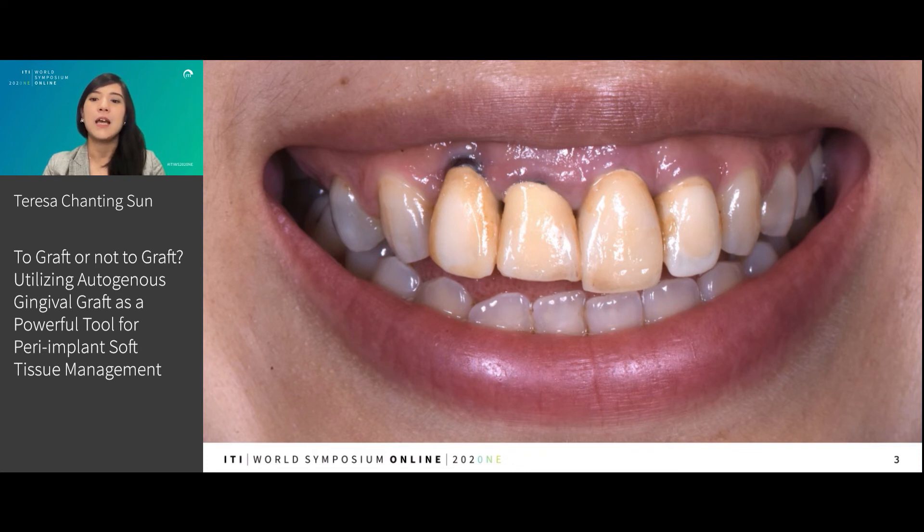How can we help her? Is soft tissue management and augmentation with the gingival graft around the dental implant a possible solution?